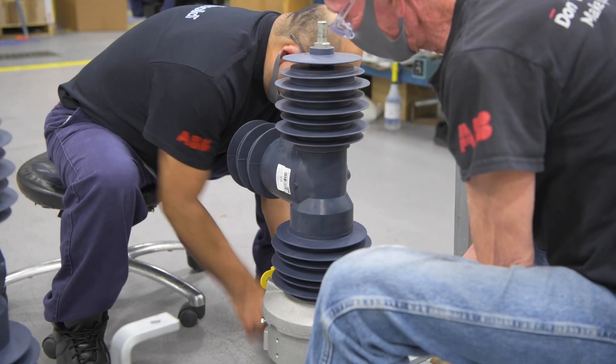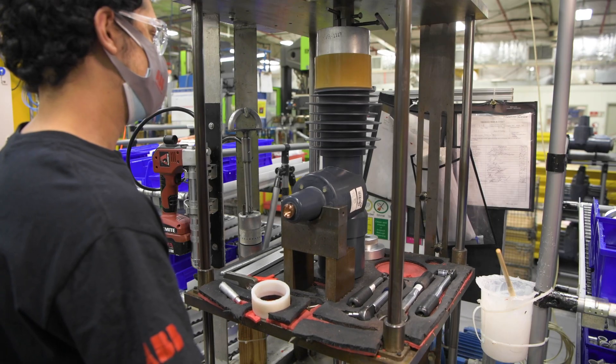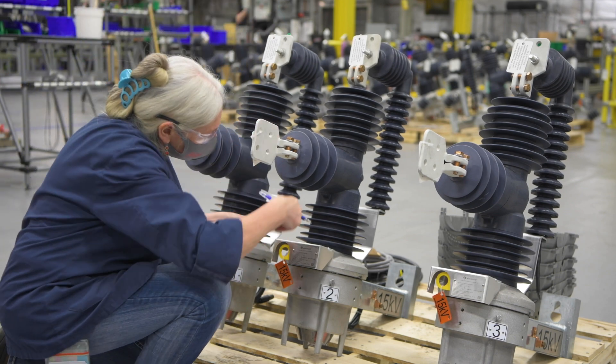Every Elastimold recloser is designed and built to be field-ready, rugged yet lightweight and flexible, able to withstand extreme outdoor conditions.